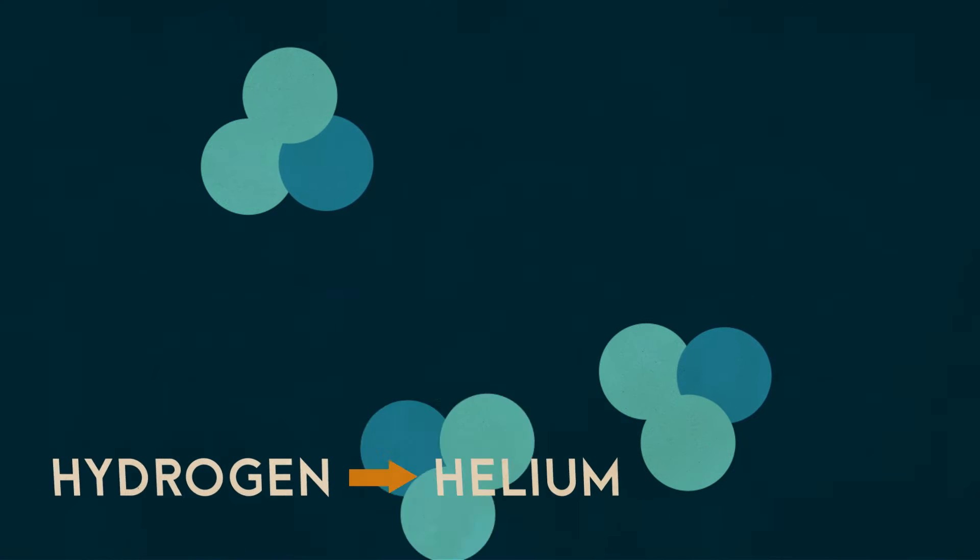Nuclear fusion, as its name suggests, is the fusing together of two nuclei to make a new element. So the hydrogen in the core of your star fuses together to create helium.